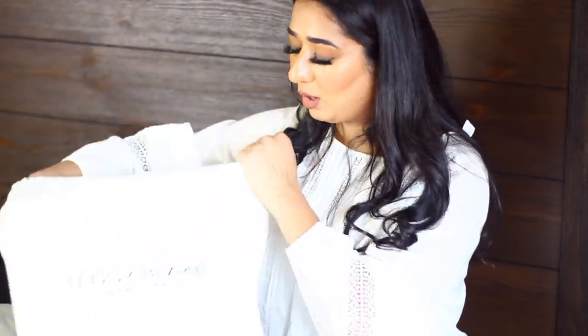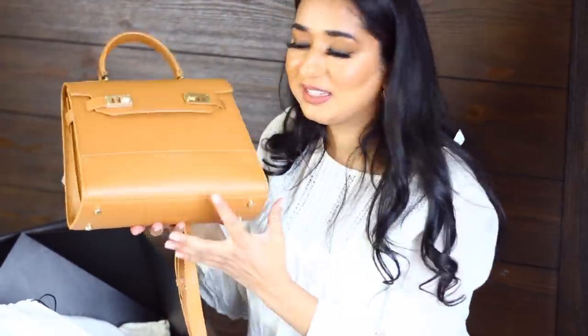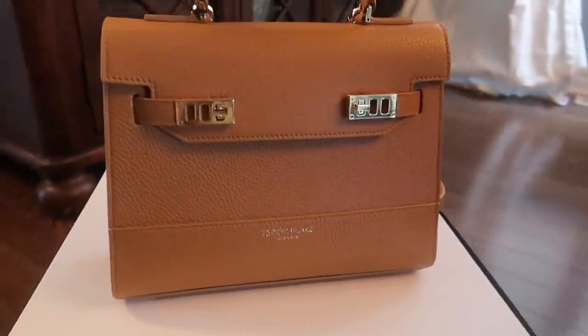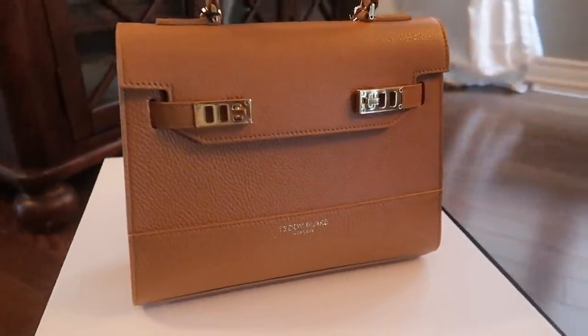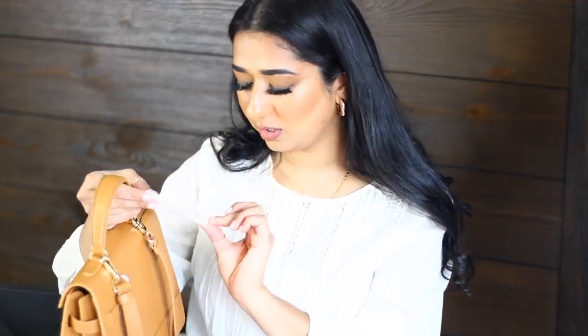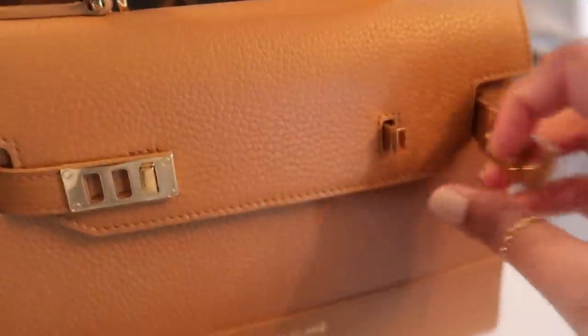They put their bags in these beautiful Teddy Blake dust covers. The first bag I'm unboxing is so beautiful — I love brown bags. The name of this style is Kim, and I'll leave the style link in the description box. The hardware is gold because I love gold — I'm always attracted to gold over silver. It's brown with gold hardware, and it came with a shoulder strap which hooks on easily.